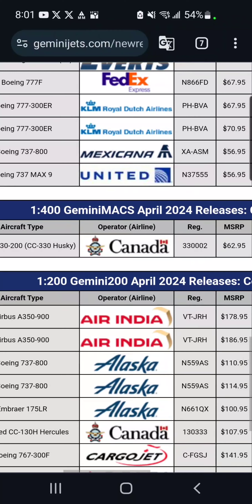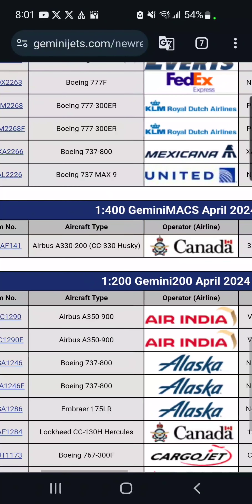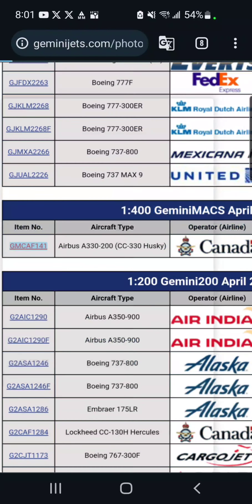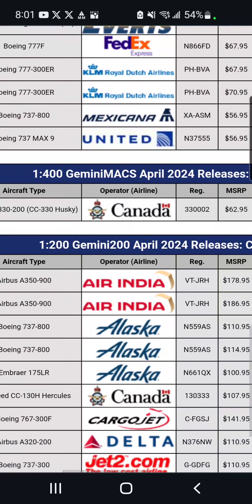Moving down, we've got a Gemini Max 1/400 release: a Canada Air Force Airbus A330, which is $63. I'm probably not going to get this.